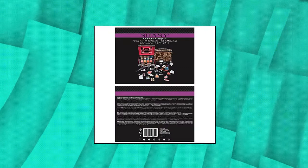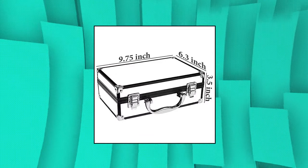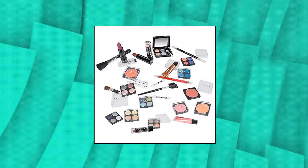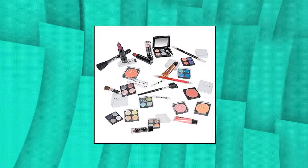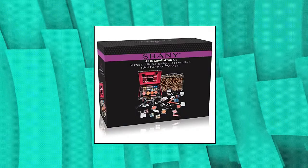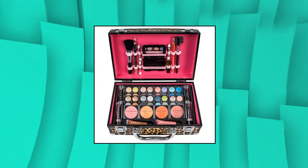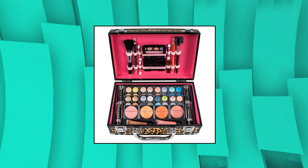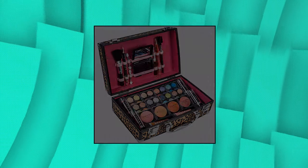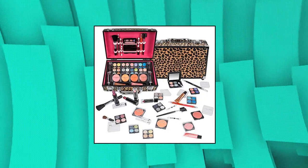Shani carry-all makeup train case with pro makeup and reusable aluminum case. Shani trendy makeup set includes different eyeshadow quads compact, full-sized makeup lipsticks, bright compact cosmetics blushes, classic lip gloss tubes, assorted cosmetics applicators, compact mirror, makeup eyeliner, lip liner, and makeup brushes. The high-quality aluminum plastic makeup train case has two latches and holds a makeup mirror on top. The portable aluminum makeup case can be reused as cosmetic storage, jewelry organizers, craft storage, makeup display, and more. Made of minimal ingredients which are non-toxic and non-irritating.